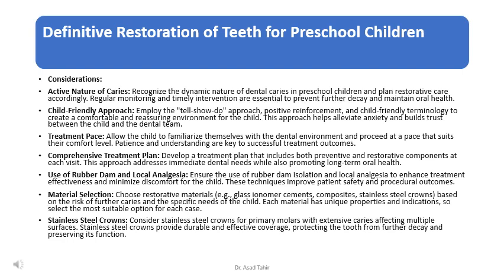Choose restorative materials — such as glass ionomer cements or composites — based on the risk of further caries and the specific needs of the child. Each material has unique properties and indications, so select the most suitable option for each case.